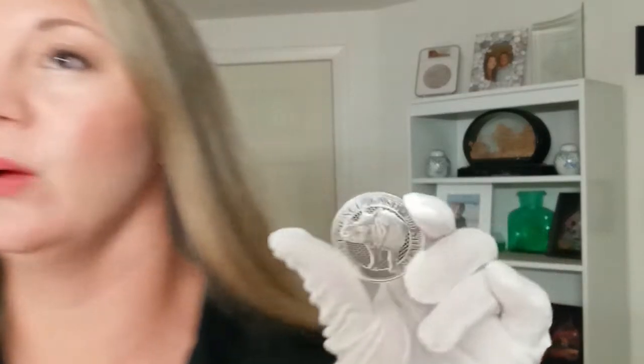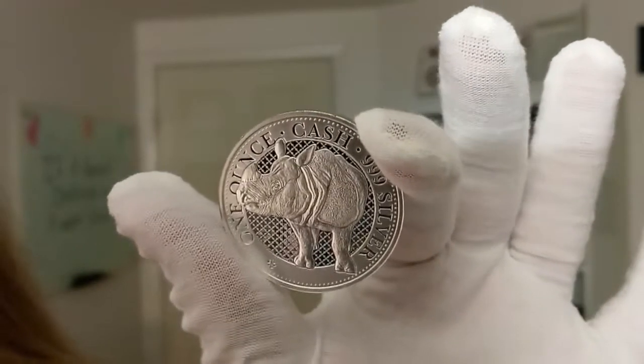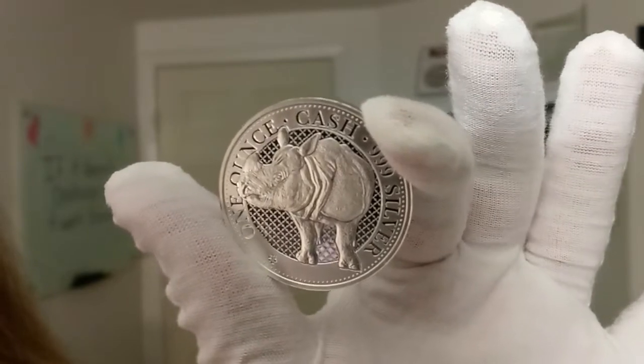Hello everyone, my name is Chrissy. I'm one of the co-founders of Quicksilver and I have a really special coin to share with you today. This is a part of a very limited mintage series — it's the 2022 St. Helena Cash Series 1-ounce Silver Rhino Coin.